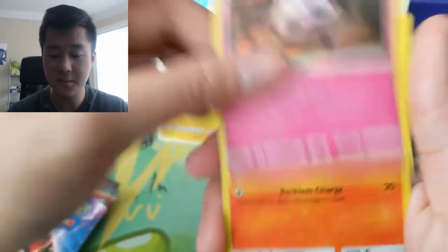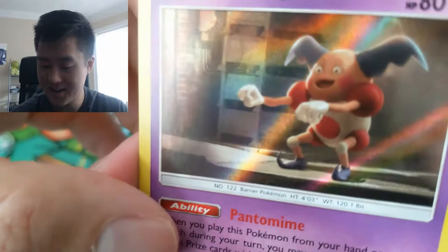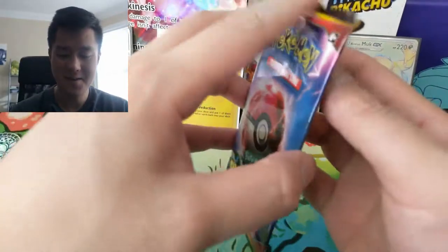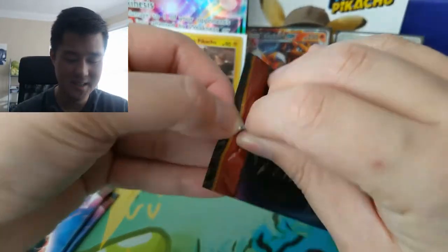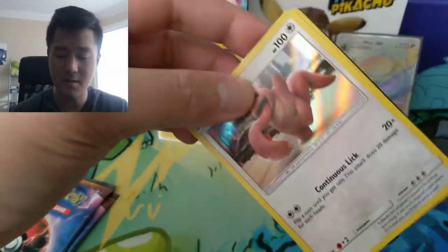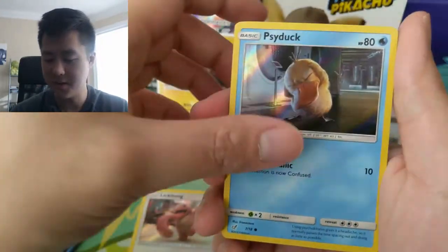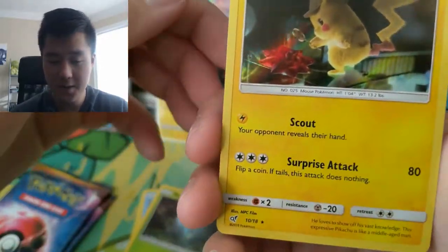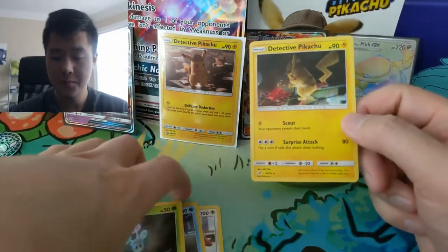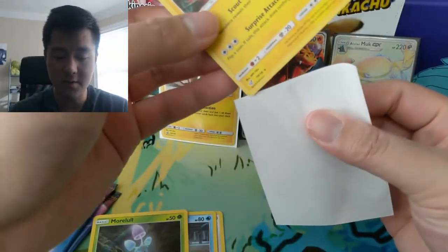Jigglypuff freaks me out a little bit. I do like this Charmander. Lickitung — a little creepy. Some of the art's not too bad but some of the stuff in the movie pictures — yeah he's a little scary, reminds me of the IT movie almost, not quite as overboard but it's close. If you do pull something good from the code definitely let me know. We did get the other Detective Pikachu, so that's one reason you want to pull at least one of these — so you get both versions of the Detective Pikachu card.